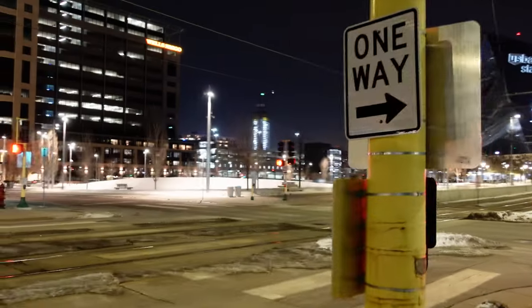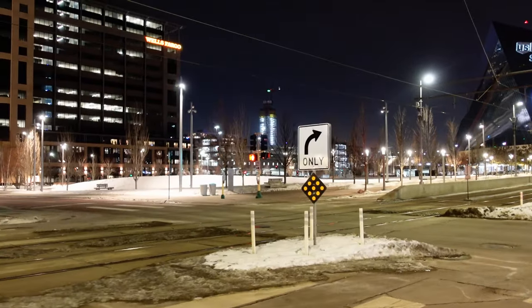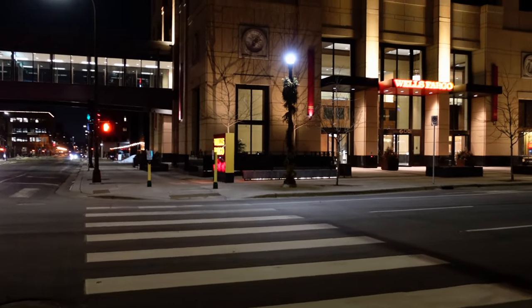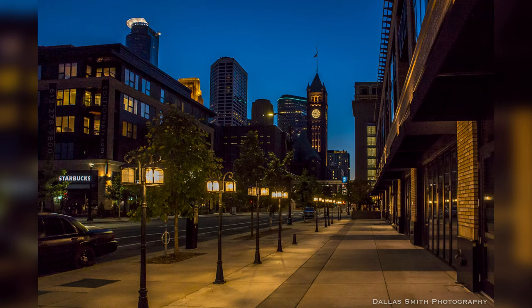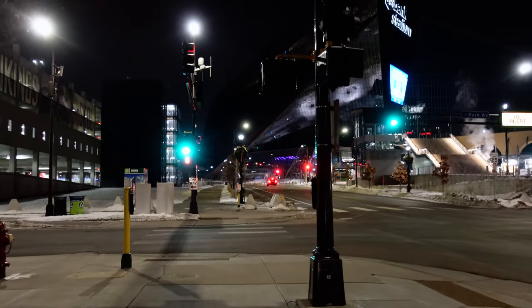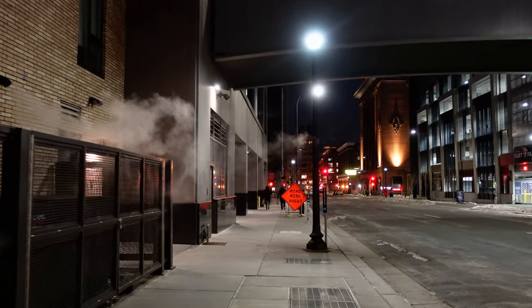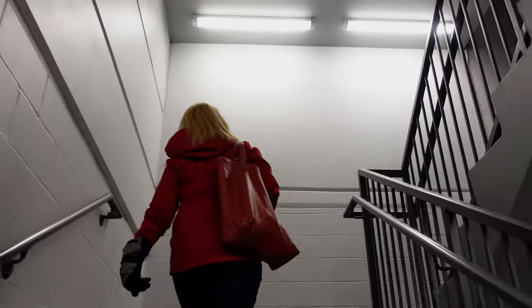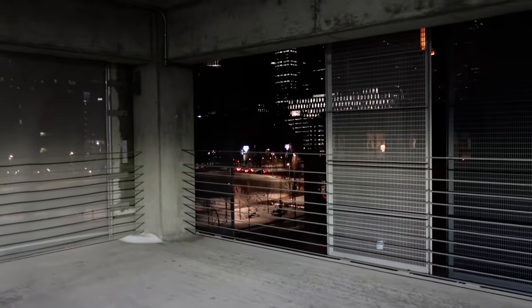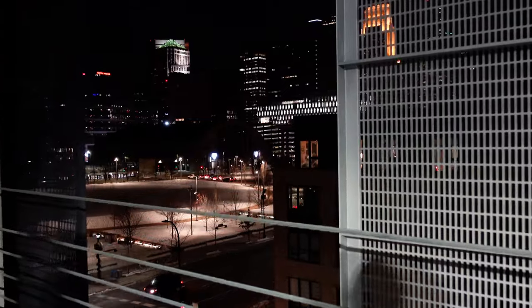Hope to see concerts again someday. We're gonna go towards that parking garage directly that way. This is especially nice at sunset right here — the sunset comes right down this street.